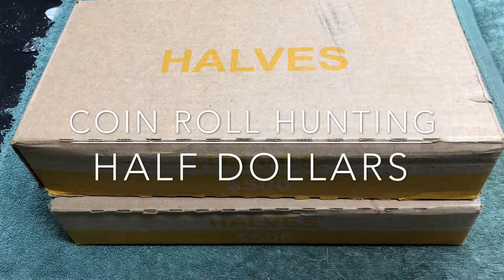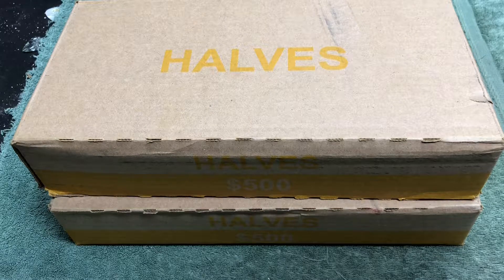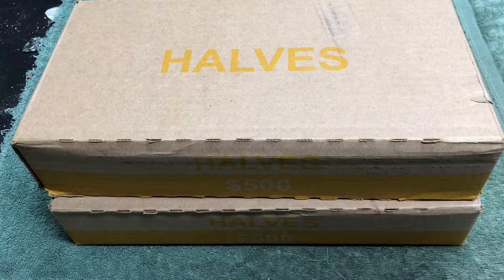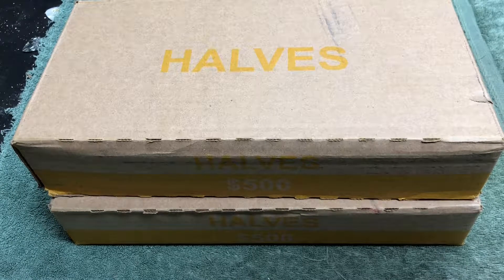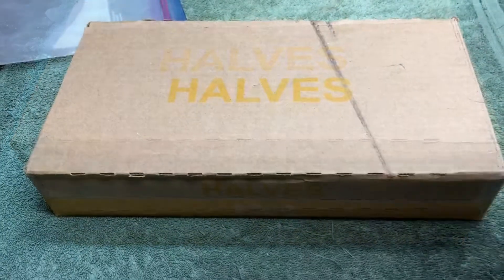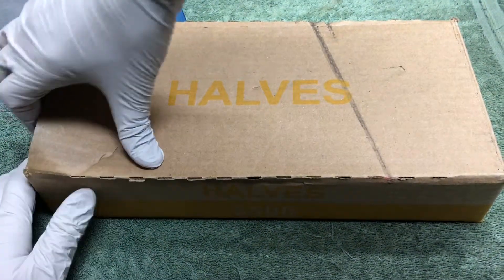Hey YouTube, Stack Attack here with a weekly half dollar hunt. If you're joining us for the first time, we're gonna open up these boxes, open up the rolls, and look for silver coins inside the rolls and outside. Thanks for joining, stay tuned. While you're waiting, go ahead and hit that subscribe button. All right, here we go.